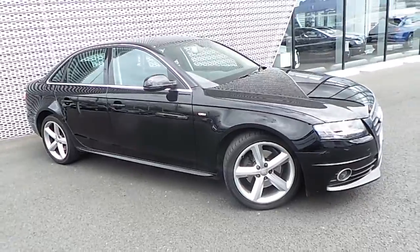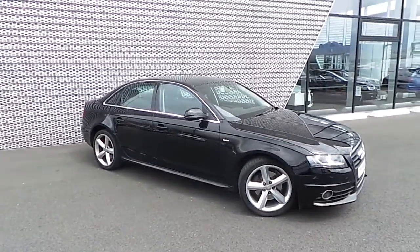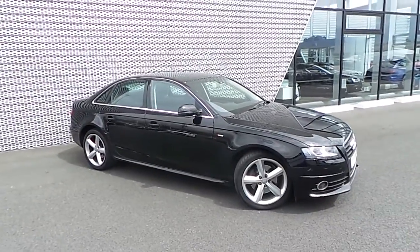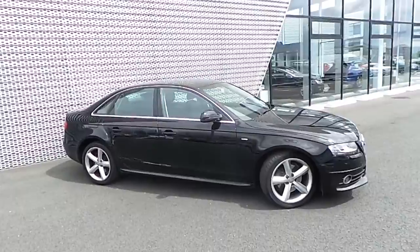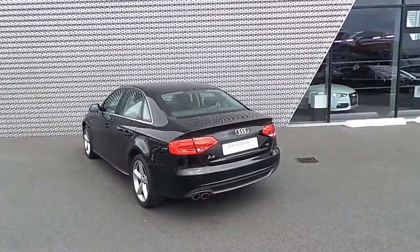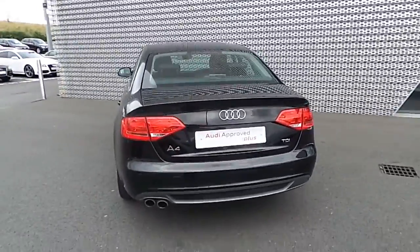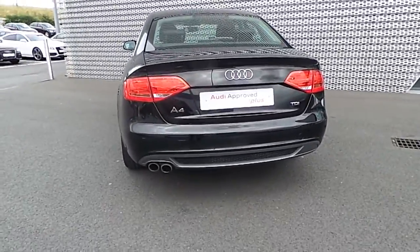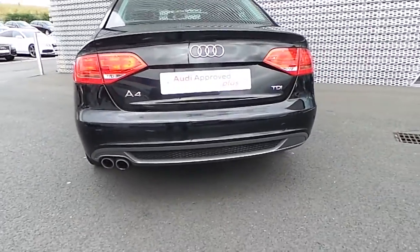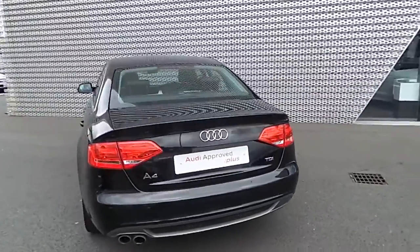Moving around the vehicle we have the alloy wheels finished with chrome surrounds. We have the rear brake lights, and features around the front and rear of the vehicle.